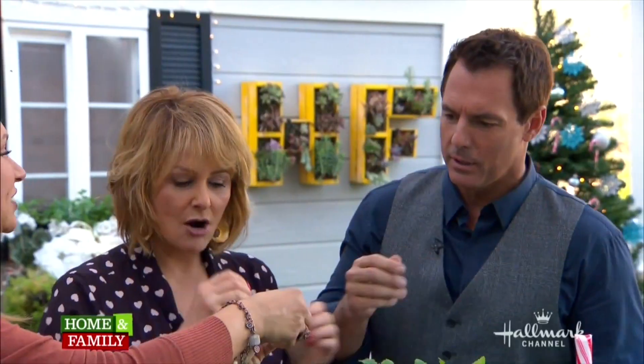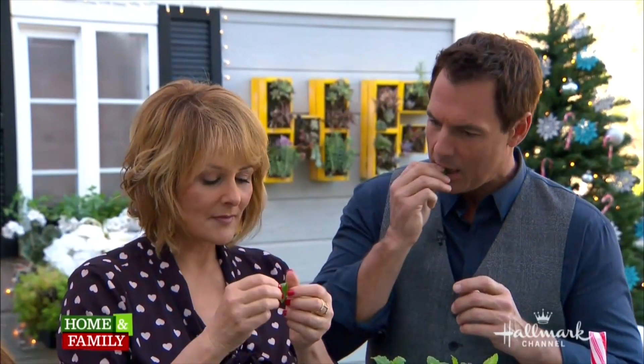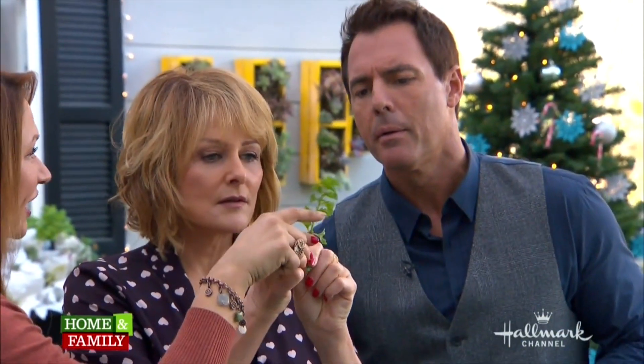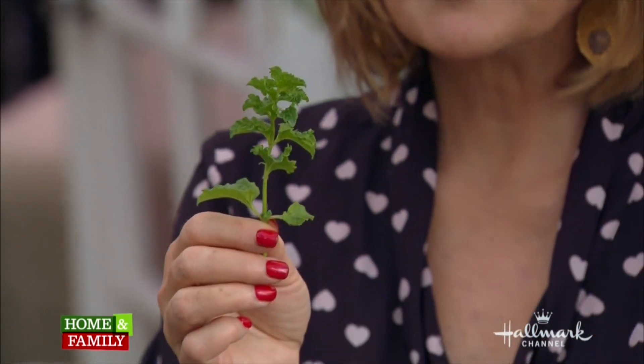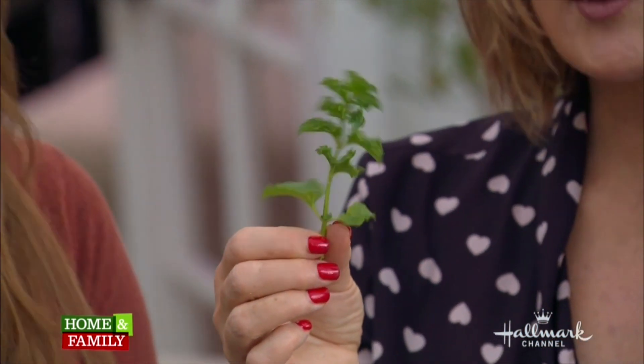Now down here we have apple mint, used in mint julep, pastries, and confections. It has a delicious taste — it actually tastes like apple. Then there's curly spearmint. Can you see the curly leaves? It's pretty and frilly, used kind of like a swizzle stick in iced tea, mostly for adornment because it doesn't taste that great.